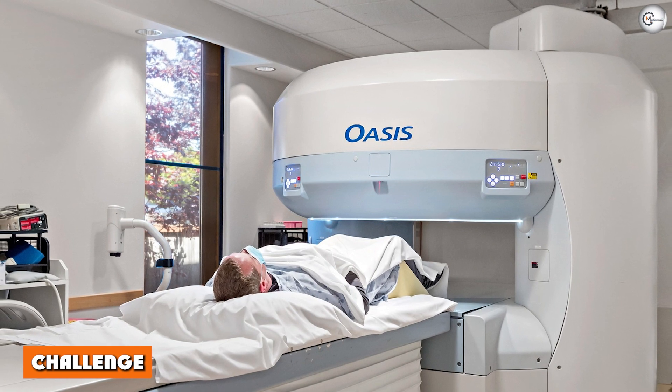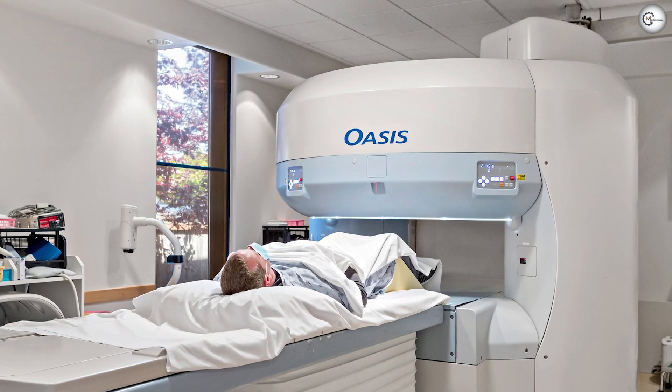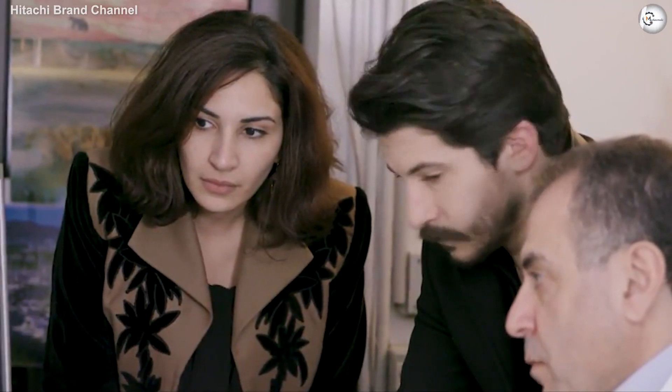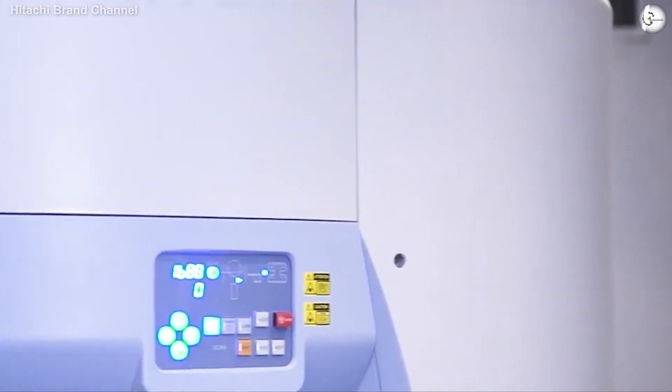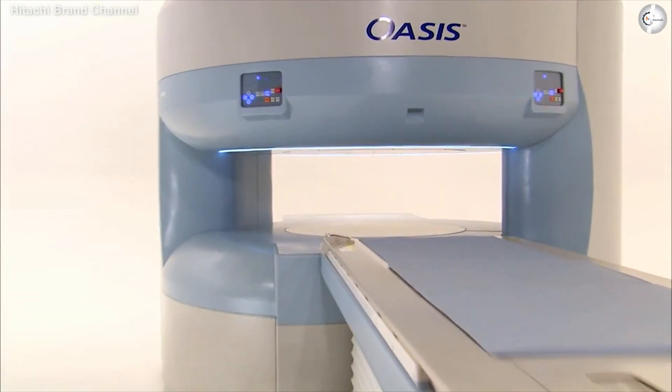Challenge: St. Joseph Medical Center needed an open MRI scanner with a magnet powerful enough to match the image quality of traditional closed systems. The center was looking to expand their business, reduce scan times, and limit the number of lost patient referrals due to a lack of sophisticated open MRI equipment.